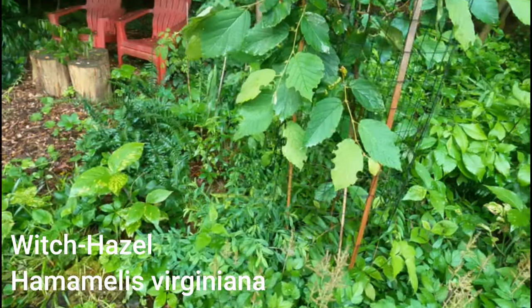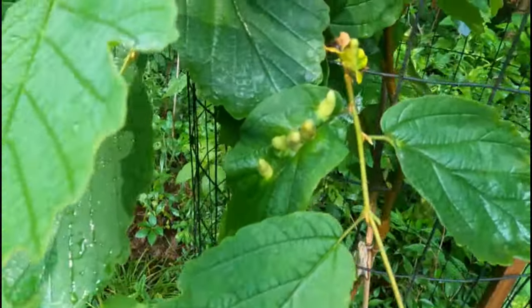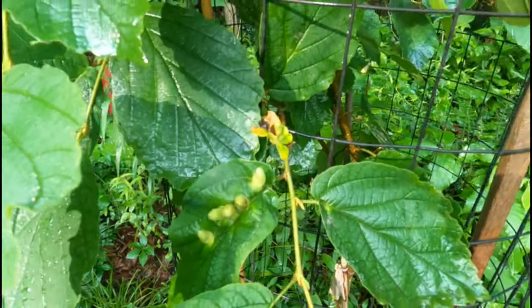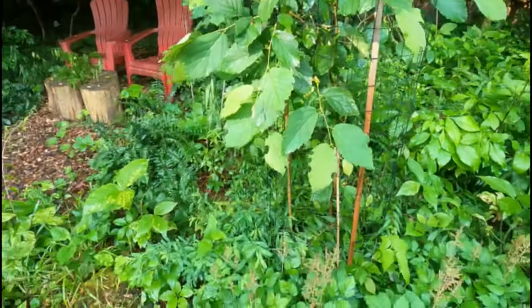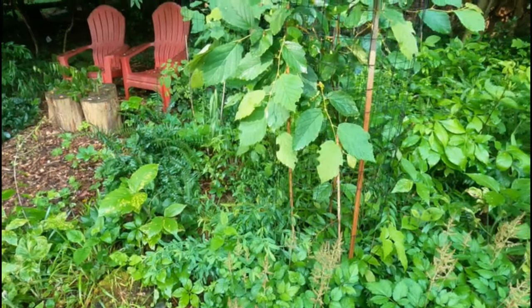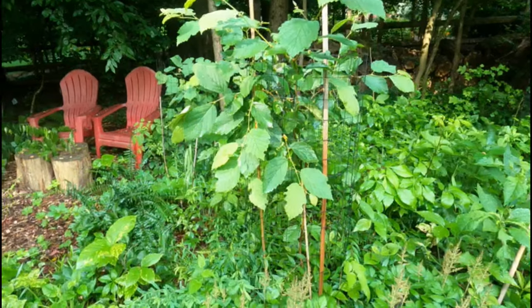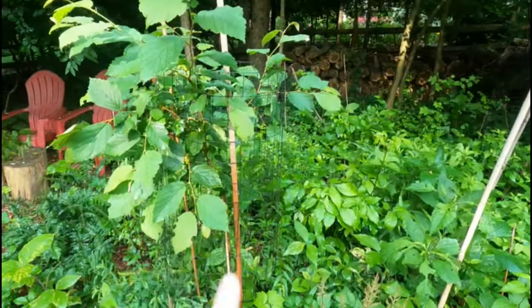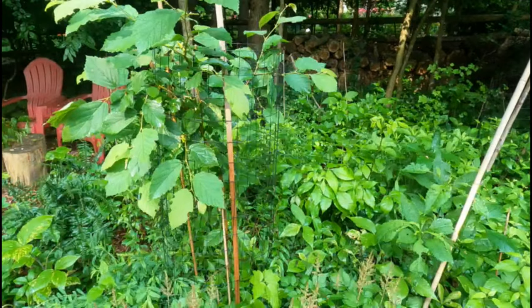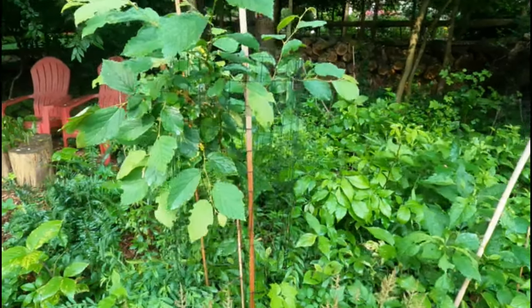Here's my witch hazel. My witch hazel always gets this gall, which is not harmful at all to the witch hazel — it just adds a little interest to the plant. Looks like I need to pull some of those branches in before the deer get them. But the deer actually have stayed off this spring. It seems like that staking method where I pull up the cage as time goes on has actually been working.